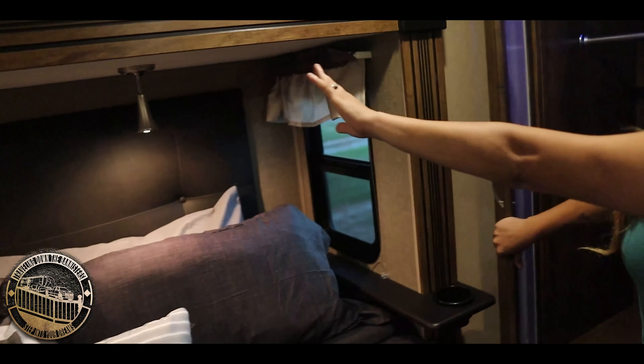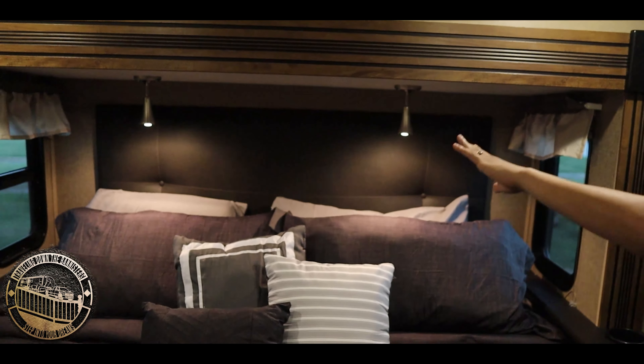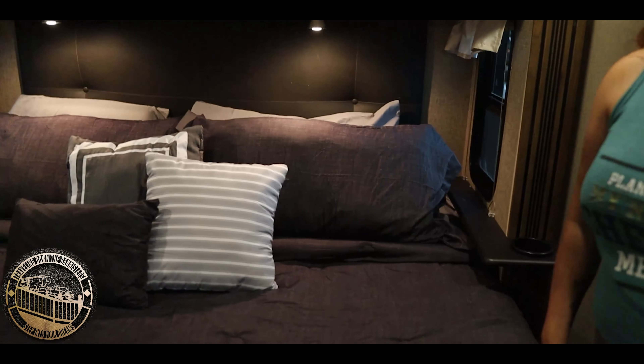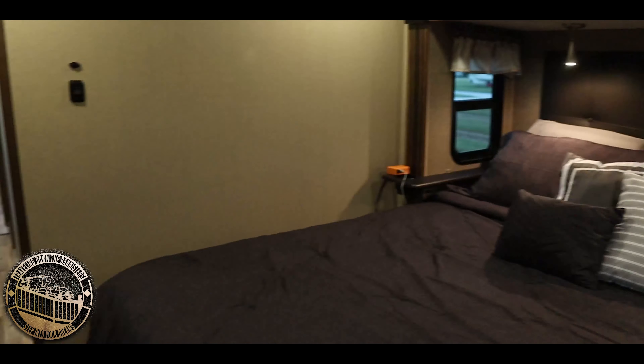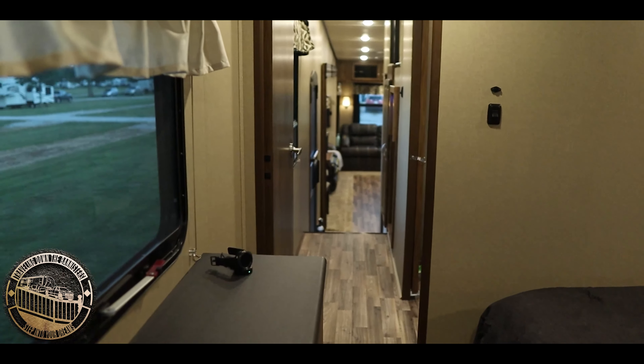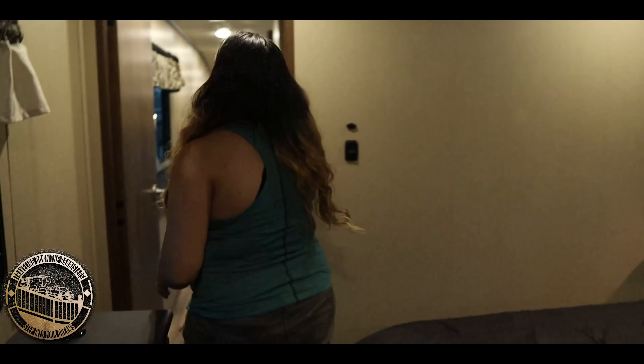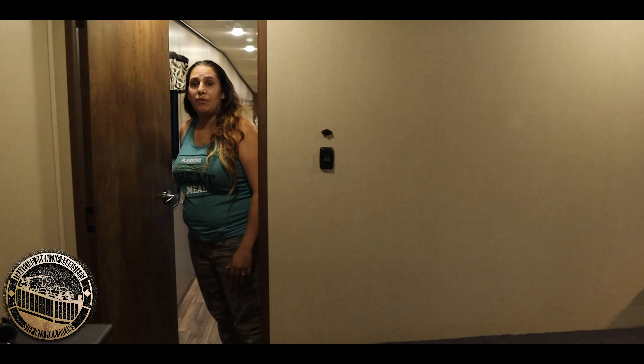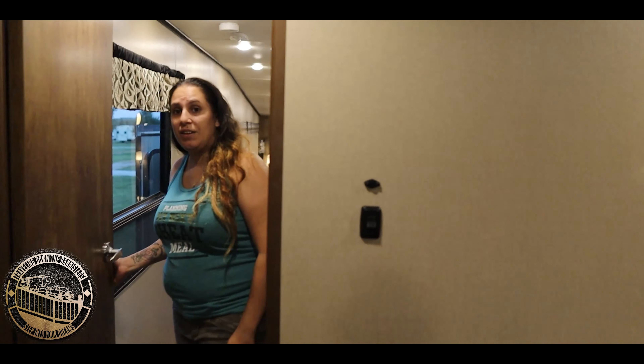Nice big closet. There are nice reading lights right there if you read books when you're laying in bed. And there's a nice heavy door — it's pretty sound-resistant, reduces the sound pretty well.